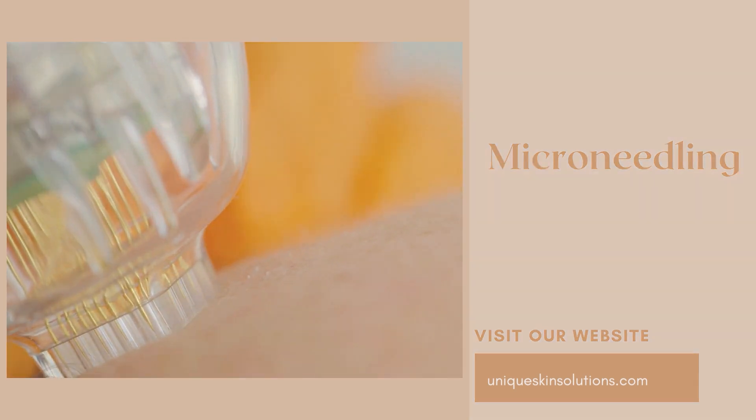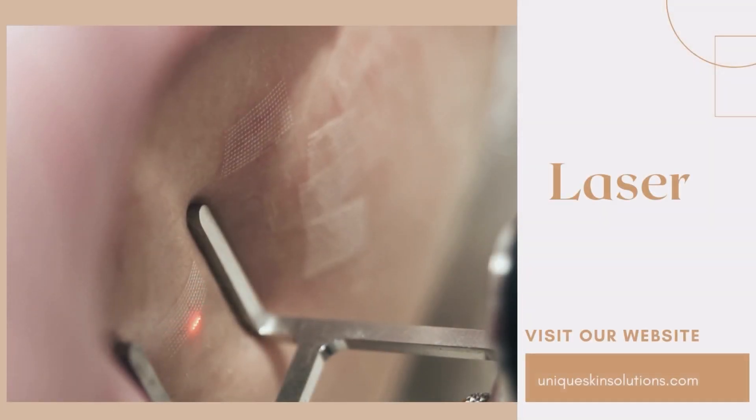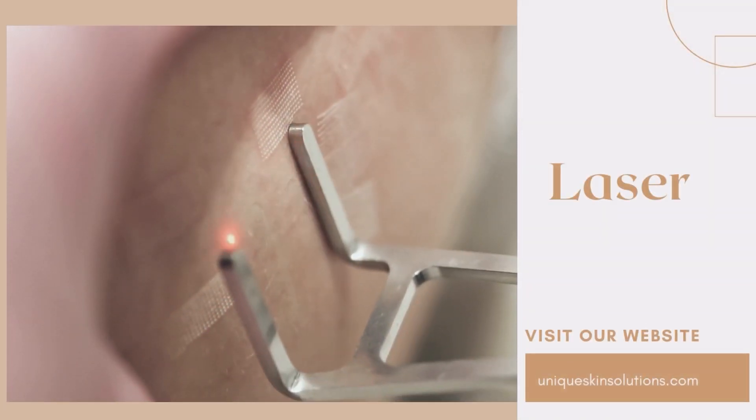You have to commit to treatment for a long time. Melasma is one of the more difficult hyperpigmentation conditions to treat.